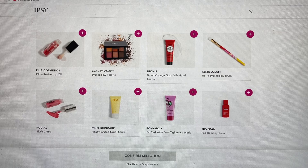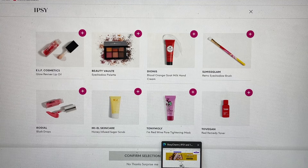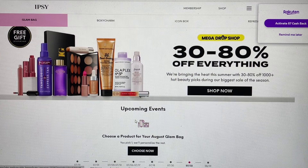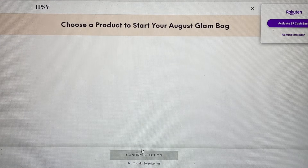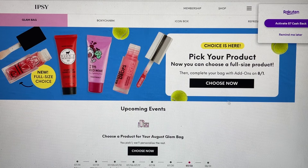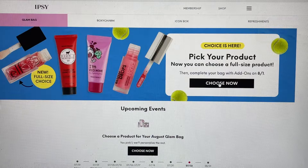I have two accounts I'm going to be able to go in and choose from. Let me go into the second account to make sure and see if we have the Glam Bag there. Here's the Choose Now, and it should be the exact same items. When you aren't going in exactly at the time it opens, you'll also have this option where it will say Choose Now — you can click on there and the same items should pop up.